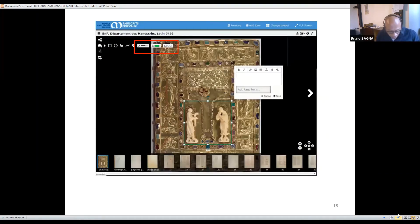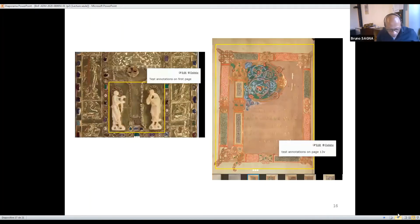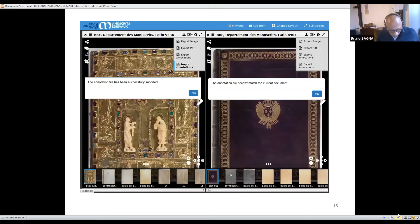You can add comments on the page. Annotations can be modified and deleted. You can export annotations — they can be saved locally only. The file can be shared and you can also import them. There is a confirmation check that tells you it has been completed properly.